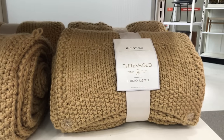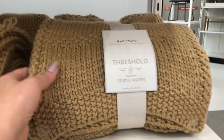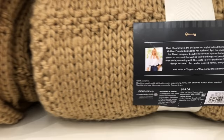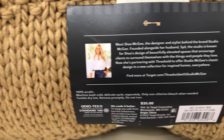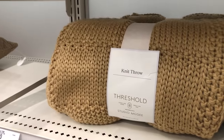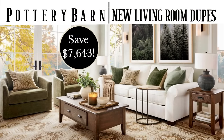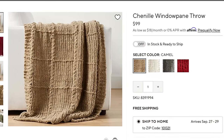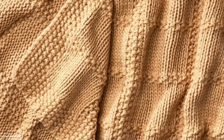Take a look at this camel-colored windowpane knit throw by Threshold — this one is with Studio McGee. It's a perfect dupe for a Pottery Barn version that we had in a living room dupe video a little while back. It was a pretty popular video. I'm just going to show you the thumbnail for it right here. And there is the windowpane throw. We couldn't find one that was an exact dupe at the time for this beautiful blanket — it's the chenille windowpane throw at Pottery Barn.